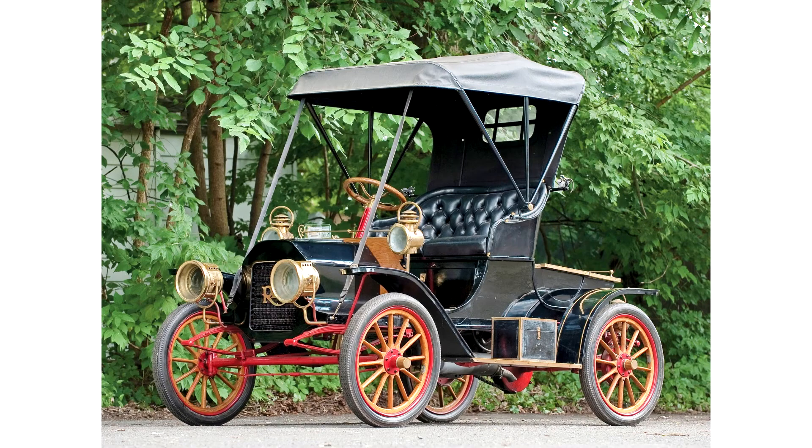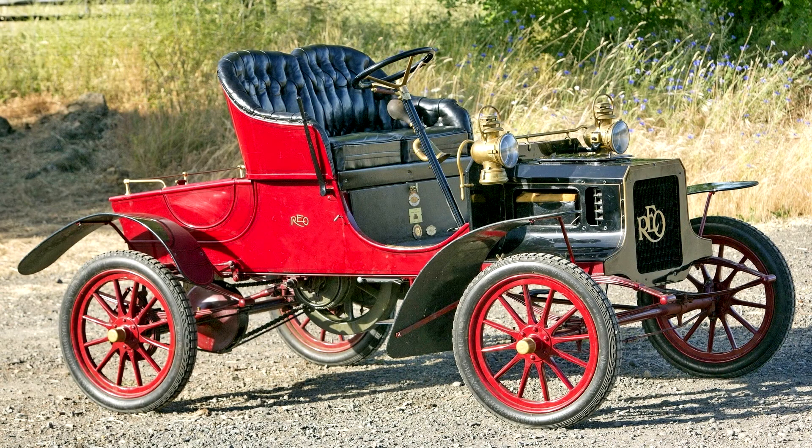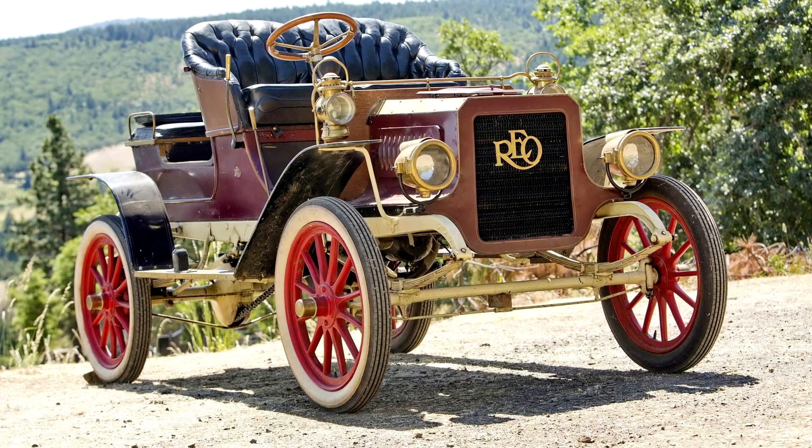REO remained in production until 1936. The first REO cars were shown at the Madison Square Gardens Motor Show in the third week of January 1905 and immediately found an enthusiastic buying public. The initial model was a 16-horsepower two-cylinder car with horizontally opposed underfloor engine and planetary transmission that followed the Olds tradition, but the REO was not a slavish copy.